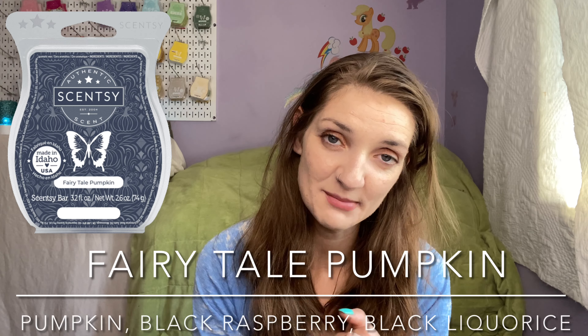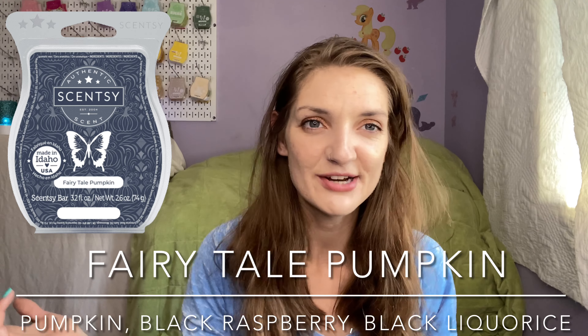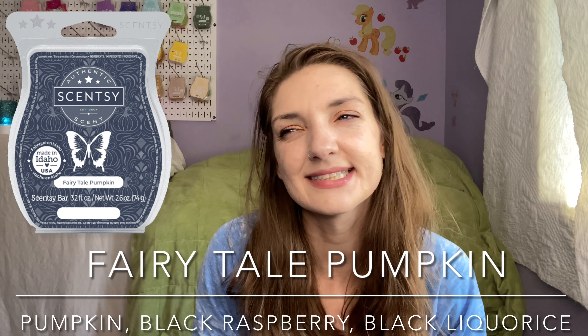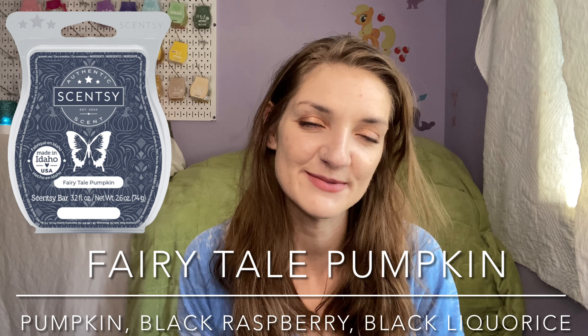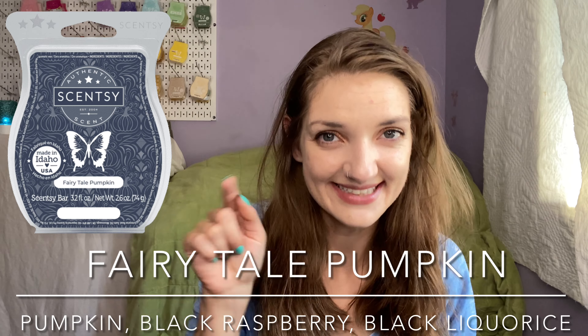I still had Fairy Tale Pumpkin — about two and a half to two and three quarter cubes in a sample pot from the Whiff Box. I don't like the scent very much, so I decided I've got to use it up. I threw that in my basement, chopped it roughly in half — the larger half in my bigger warmer and the smaller half in my mini warmer down there. It was slightly better in my basement, probably because I couldn't smell it overly much since I wasn't going down there that much. Happy to get that used up.